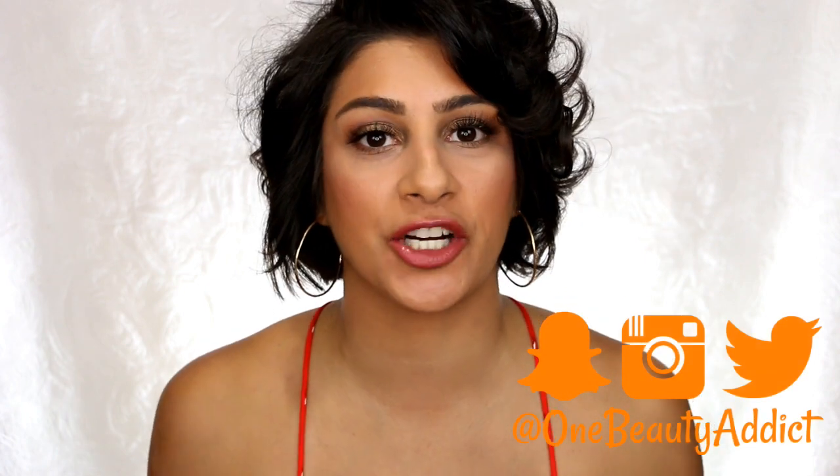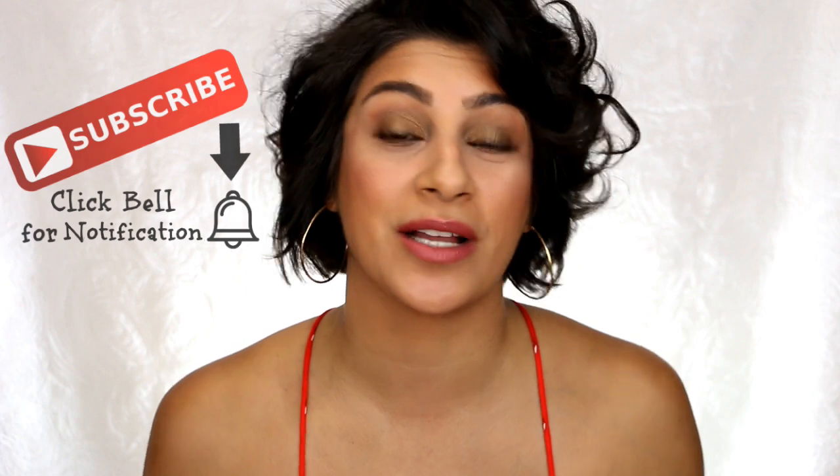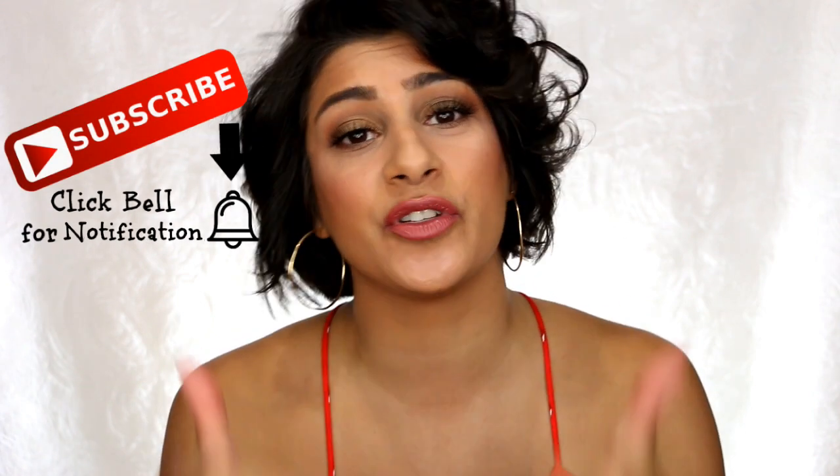Hey guys, welcome back to my channel. Today I have an informational video. I have been seeing a lot of decluttering videos and I've been decluttering myself, but I just wanted to get on here for those that are questioning or wondering how to make your makeup last in your collection. I just wanted to share my tips and tricks of what I do and what I would recommend. But first, if you are new to my channel, welcome to the family. Don't forget to subscribe and like this video if you do like it. It helps me out so much. Let's get on with the video.